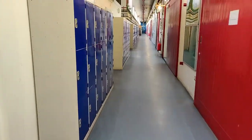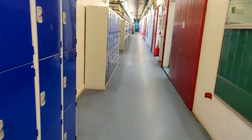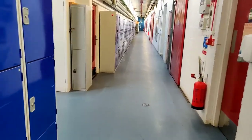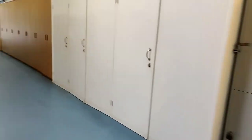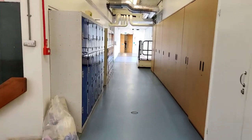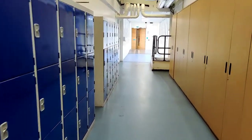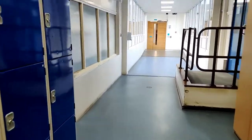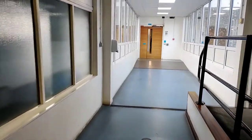Currently we are passing through what used to be the engineering complex. There are some product design courses in this area of Huxley. Now we're going to go through the bridge which connects Huxley to Cockroft.